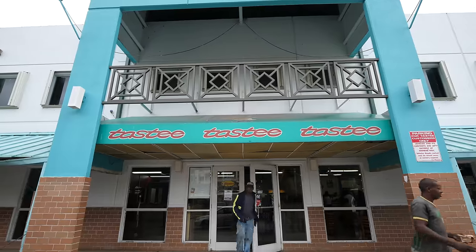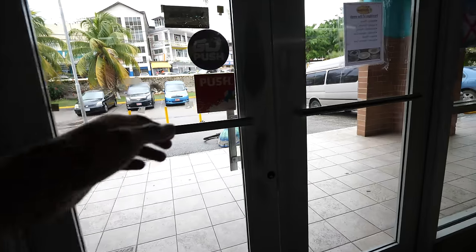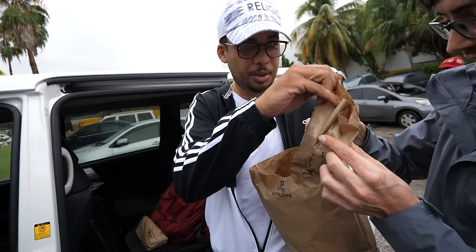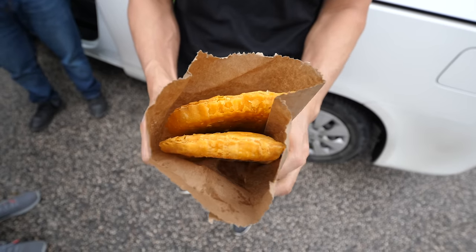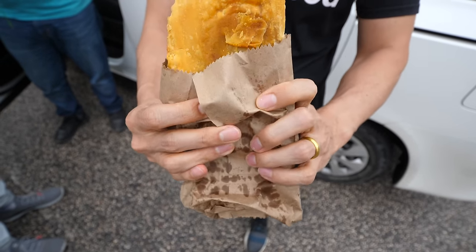Before we get started with the day, we're stopping for a quick snack — a Jamaican patty. This is gonna be my first time to try a Jamaican patty. The patties always come in a brown paper bag, two in one. Matt and Andrew said there's no way you're eating one — you have to eat two at a time. The common thing is to eat it right out of the brown paper bag. This is my first bite of a Jamaican patty.